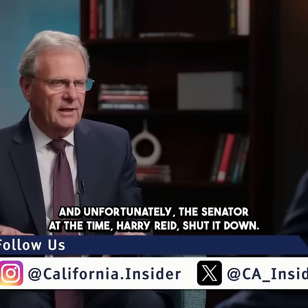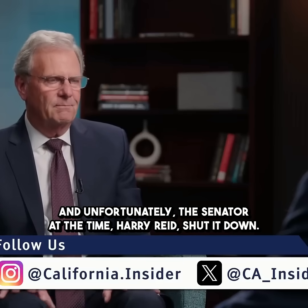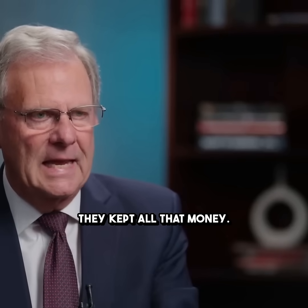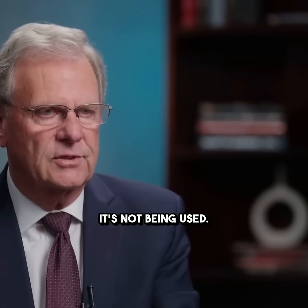Unfortunately, the senator at the time, Harry Reid, shut it down. They took all the money — the $15 billion and all the jobs and everything that was created in Nevada — they kept all that money. But this hole in the ground is vacant now; it's not being used.